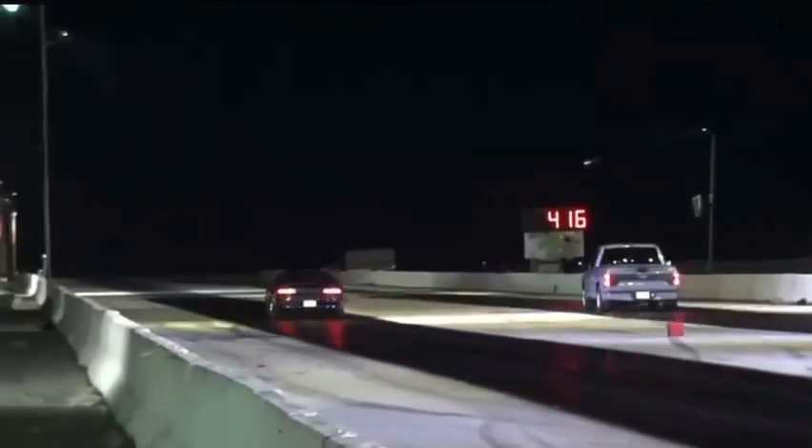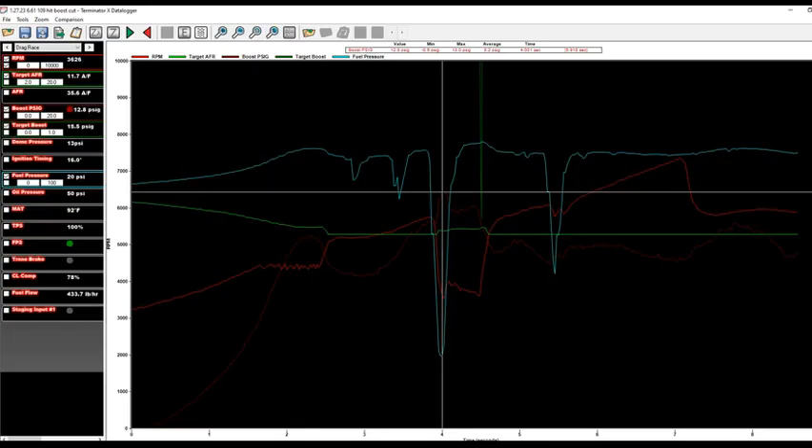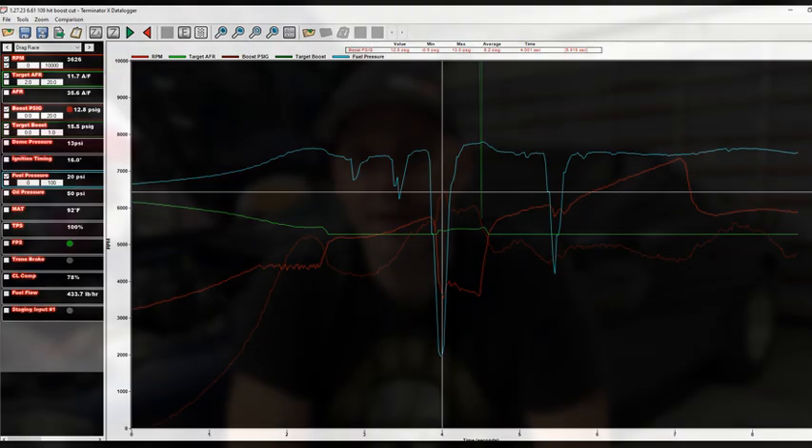Went back up and I think I put some boost into it. Went up to the track, got on the button, left — and ran out of fuel pressure again. I think it went a 6.61 at 109. At that point I was still thinking I was hitting the boost cut.